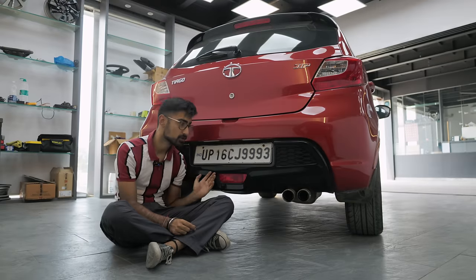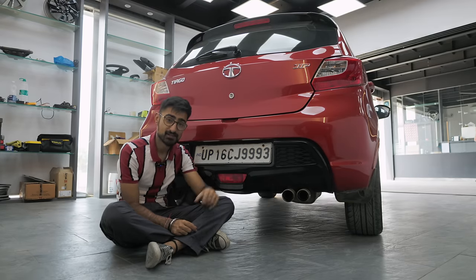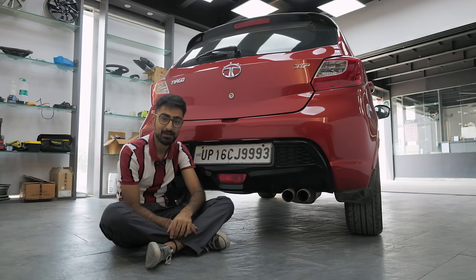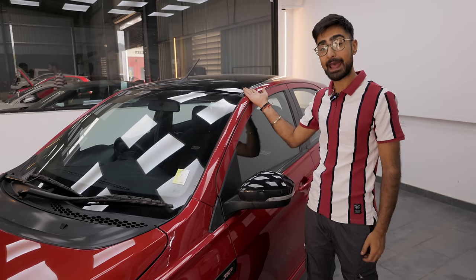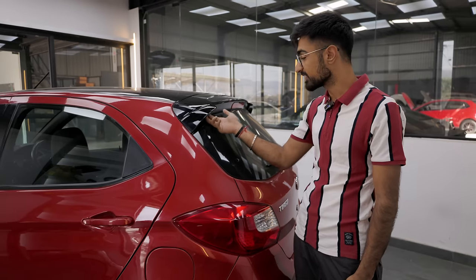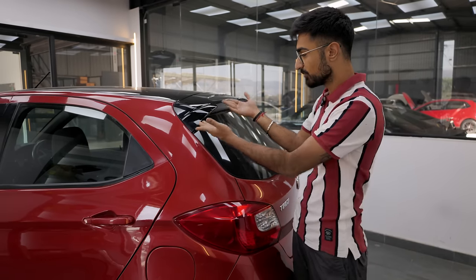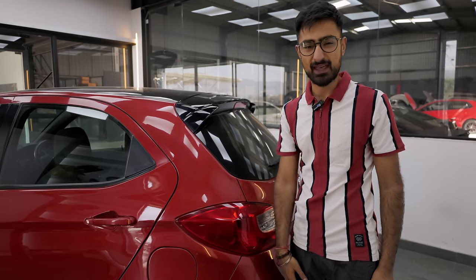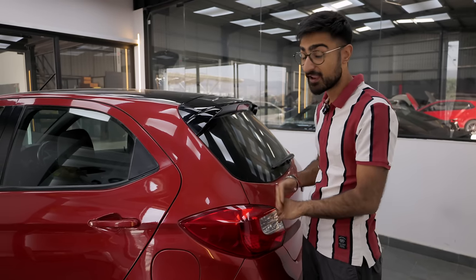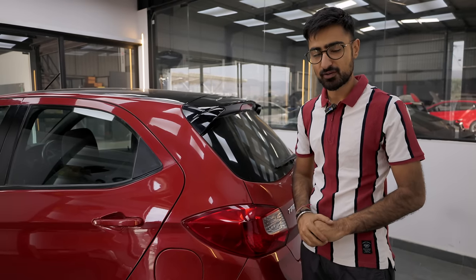A sporty rear diffuser, new bumper, and twin pipe exhaust. You get a blacked out ORVM, a blacked out roof, and this spoiler extension. It's not really functional but it looks nice and adds a sporty look to it. But that's not what you care about — you want to know what makes this thing actually hot, and that's the engine. So let's talk about that.